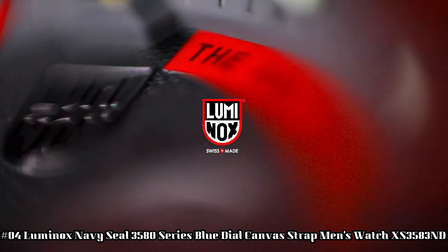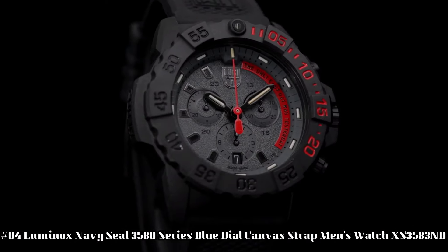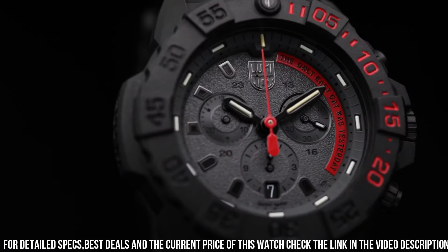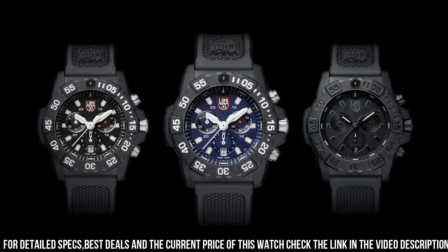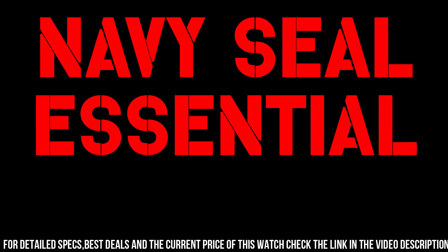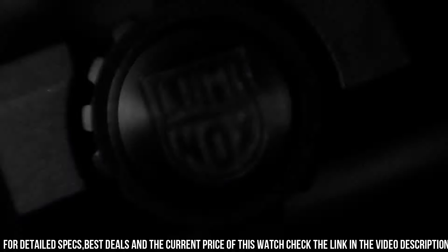Number 4: Luminox Navy SEAL 3580 Series Blue Dial Canvas Strap Men's Watch XS-3583ND. Handles pressure easily — make this Luminox your new everyday watch. Carbonox case with 316L stainless steel case back. Carbonox unidirectional rotating bezel. At 12 o'clock, fitted with a protected color light tube with sapphire crystal. Tempered scratch-resistant mineral crystal. Movement: Ronda 5030D-HH1. Water-resistant to 200m, 20 ATM, 660 ft — individually tested. Black rubber signature strap with stainless steel brushed signature buckle, 24 x 22mm.